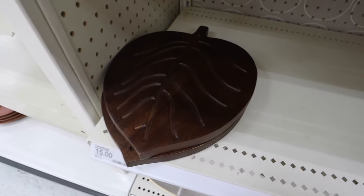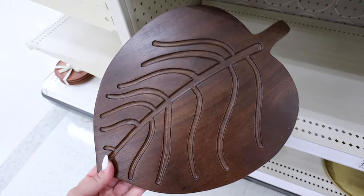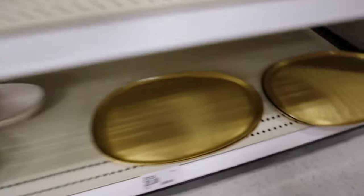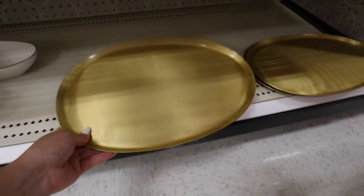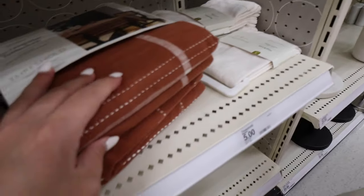Look at this beautiful serving tray in a really beautiful walnut color with little leaf lines — I love the finished look and the stain on here. That's $15. They also have another serving tray in a kind of abstract shape, which I think is really pretty, and it goes really well with all these serveware items. That one is also $20.